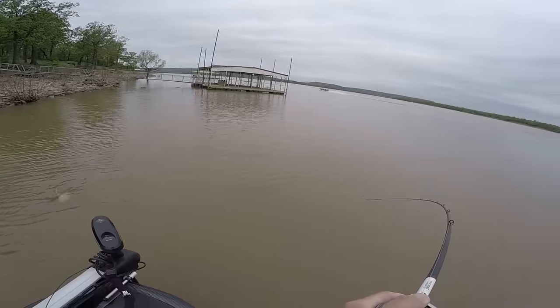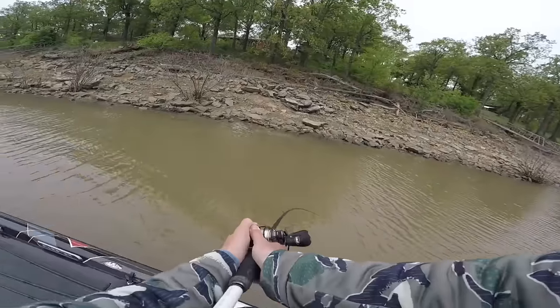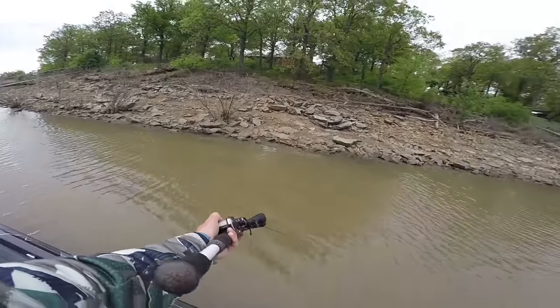Make sure you guys stick to the end of this video — I have a cool fish catch coming. So make sure you stay to the end of the video to see that chunky Oklahoma bass.